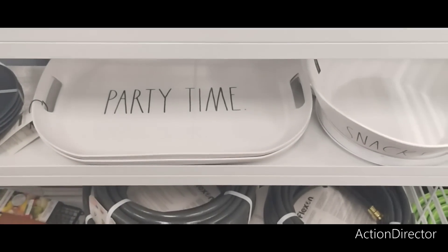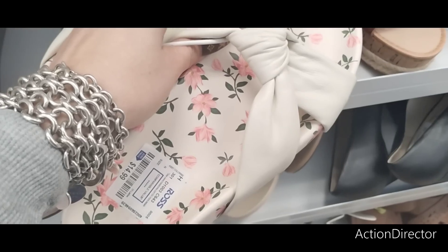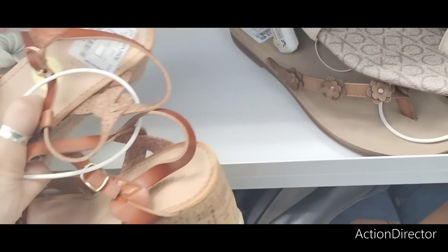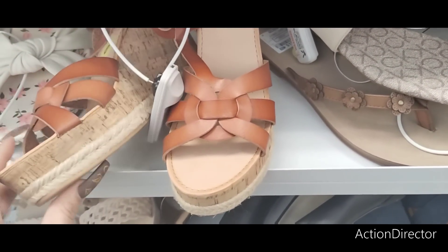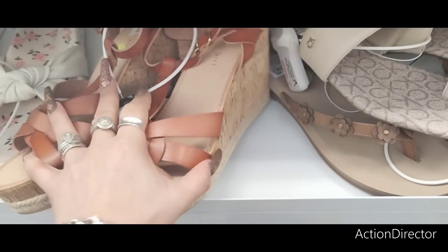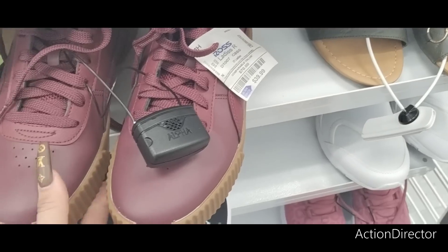These cute little slides are $14.99. I also like these Mads and Girl ones — $19.99. Look at that, like a corkscrew espadrille — that would match with a lot of stuff, super cute for summer and spring. They also have more Puma — another great brand — $39.99.